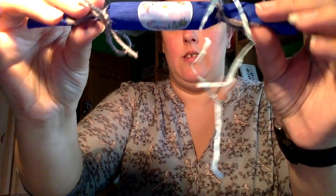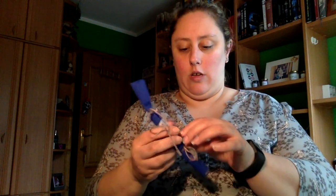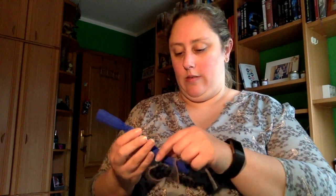Luego tenemos esto que viene así envuelto, que es de Dreamtime Candles. Podéis ver que nos siguen saliendo cintitas azules por todos los sitios. A ver qué es... siguen saliendo papeles azules. Tiene muy bien envuelto en este papel.